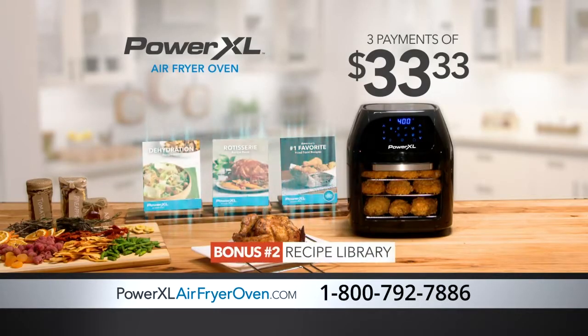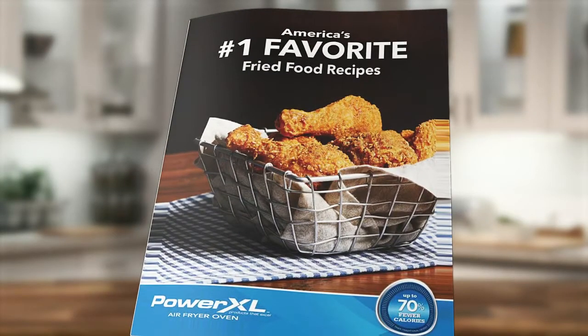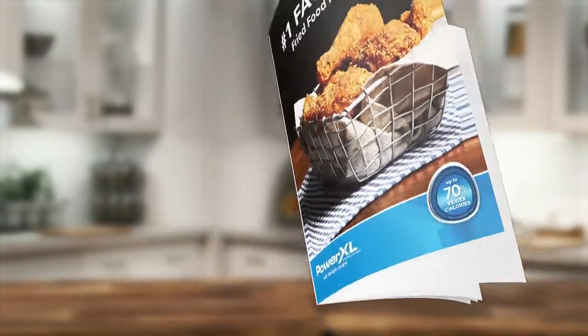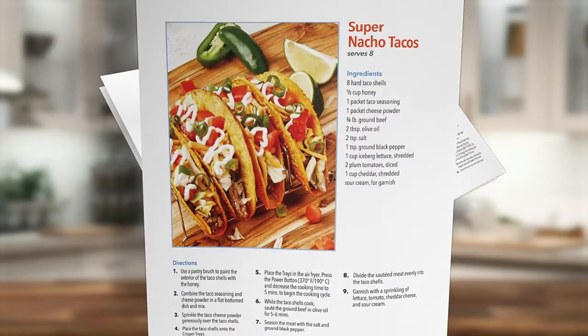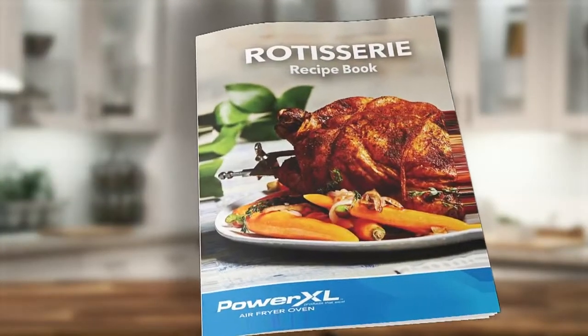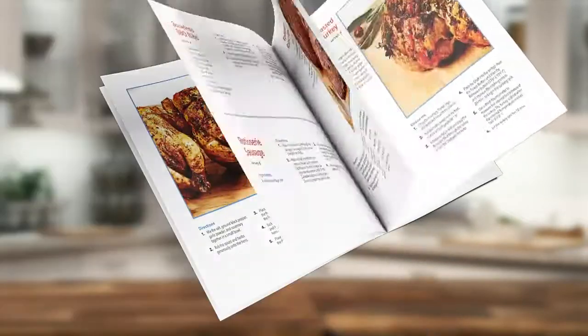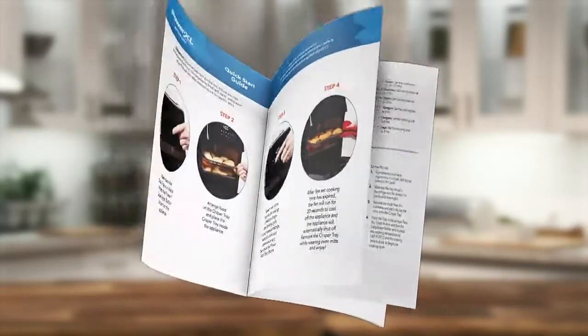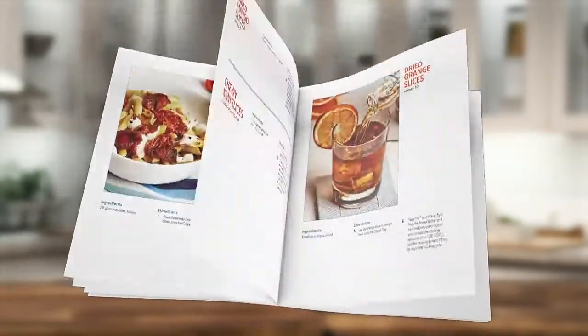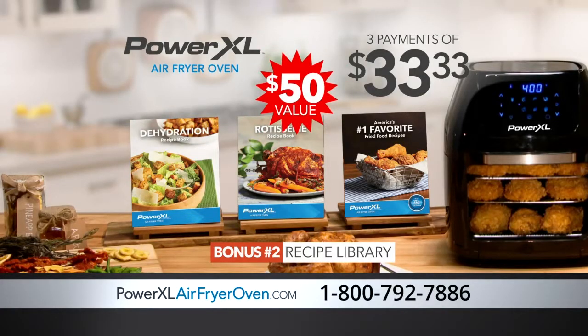Bonus number two: we'll also include our entire Power XL Air Fryer Oven library. Book one: America's number one fried food recipes revealed, the second edition — now you can make our version of Taco Bell's Fiery Dorito Tacos and Red Lobster's Cheddar Bay Biscuits. Book two: Rotisserie Mastery Cooking Guide, showing you how to make bourbon rotisserie pork roast and the best prime rib. Book three: Dehydration Creations, the extensive manual that shows you everything you need to know about dehydration. A $50 value included with your order today.